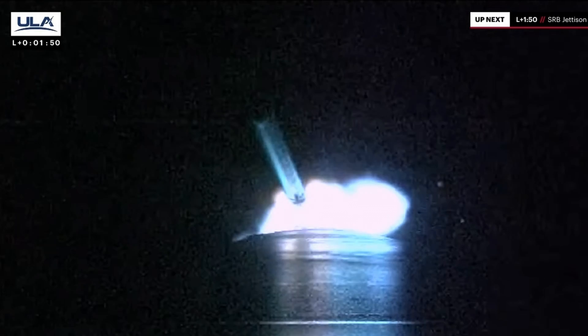We're rolling off on the SRBs, and we have cutoff on the SRBs. Coming up on jettison — we're at a minute 30 into the mission. Solid rocket booster separation coming up momentarily. 15 seconds to SRB jettison. BE-4s continue to operate nominally. And we have separation of both SRBs. Everything looking good. BE-4s continue to operate normally.